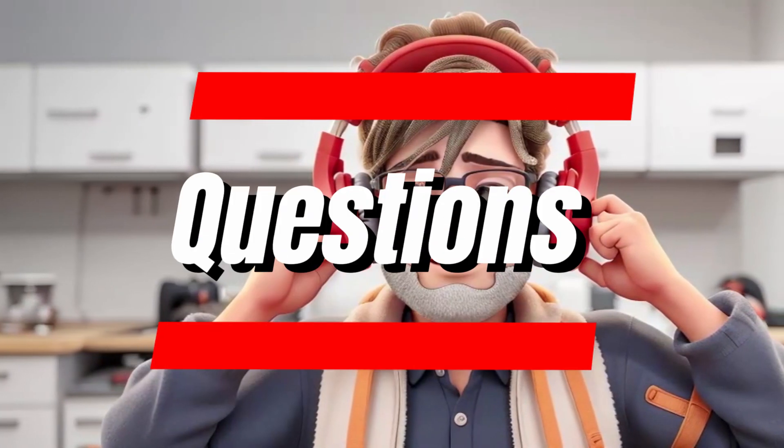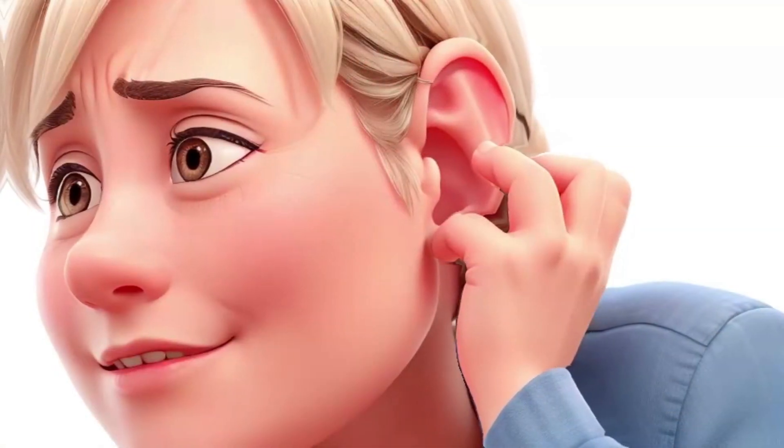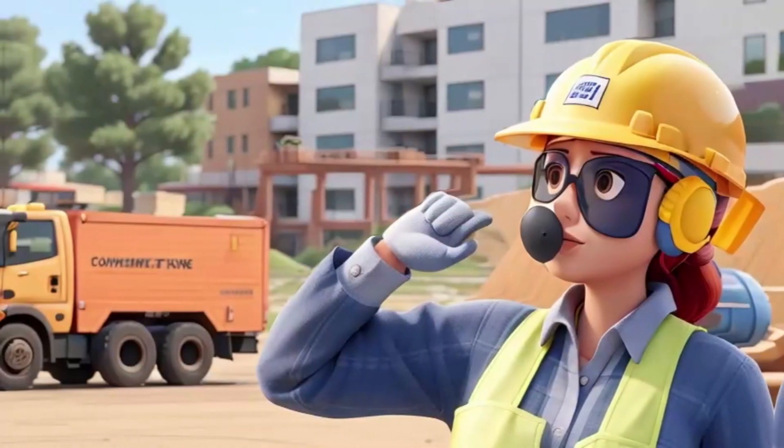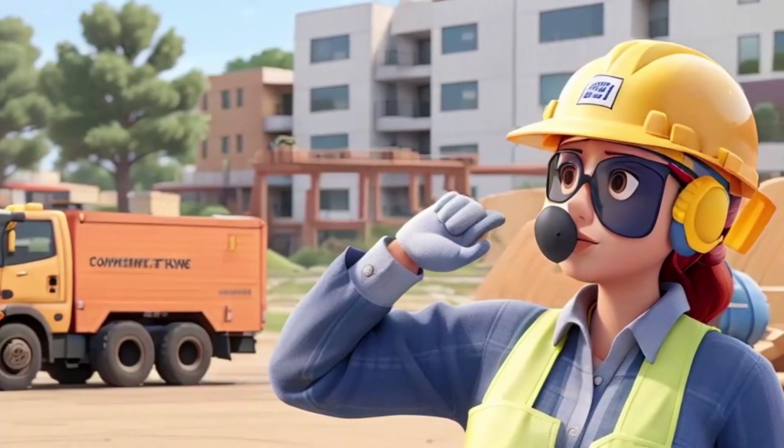If you have any questions about the effects of vibration exposure, please leave them in the comments below. And don't forget to subscribe to my channel for more informative videos about health and wellness.